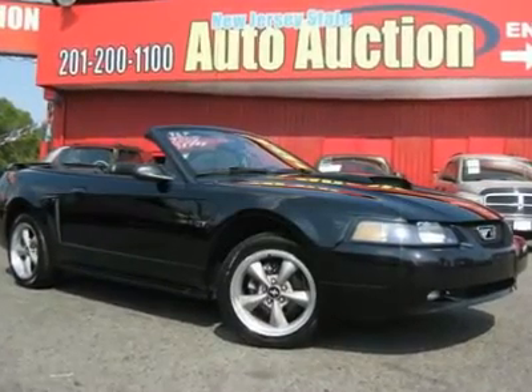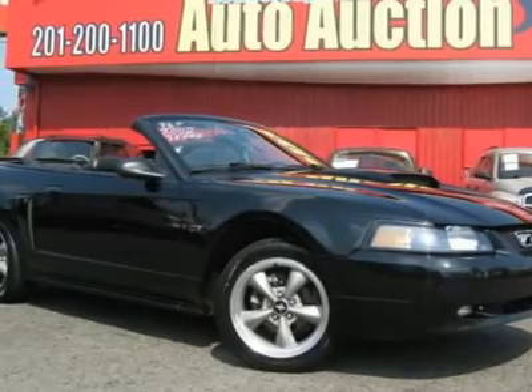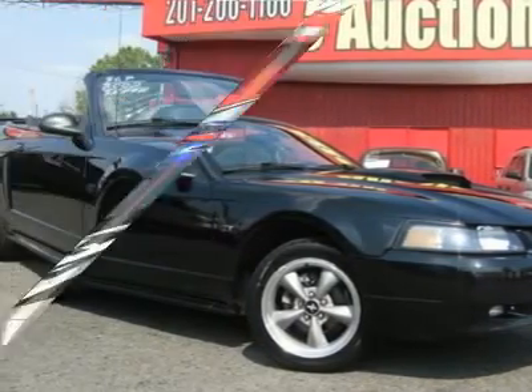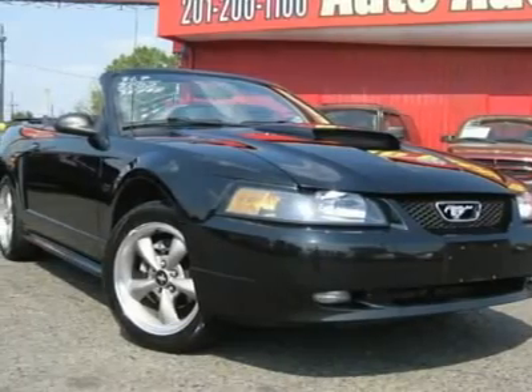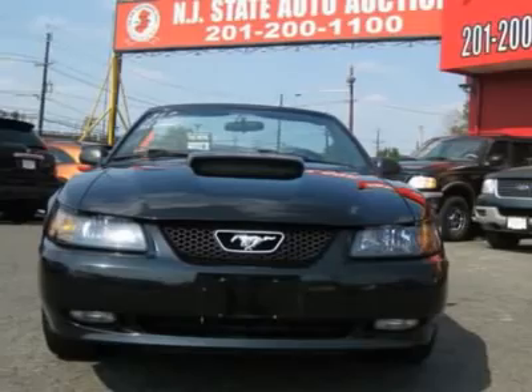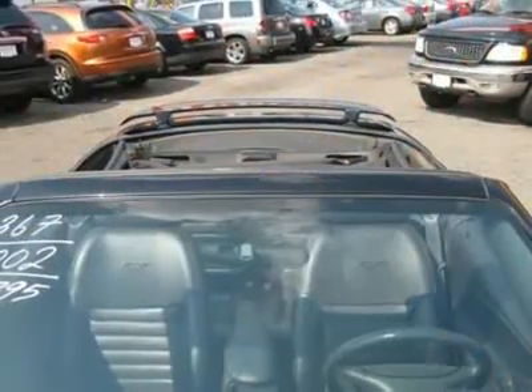This 2002 Ford Mustang GT convertible features a 4.6L V8 SOHC 16-valve gasoline engine. It is equipped with a 5-speed automatic transmission. The vehicle is black clear coat with a dark charcoal leather interior. It is covered by a limited warranty.